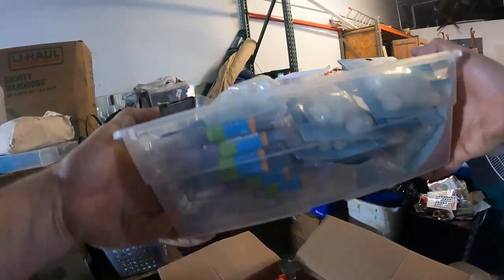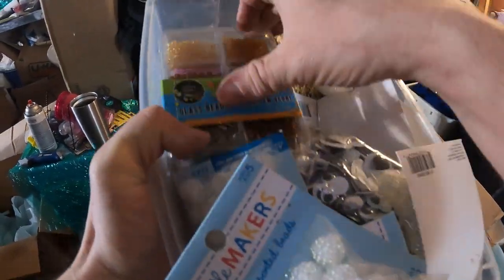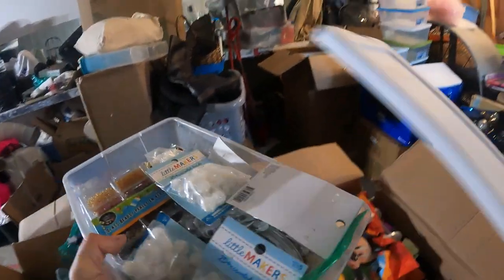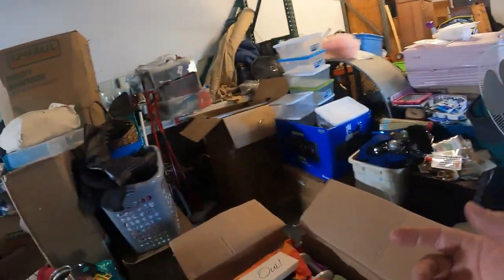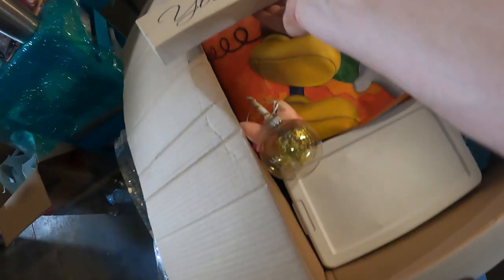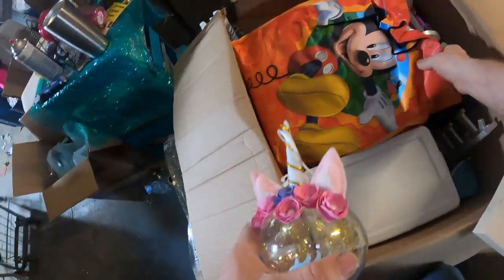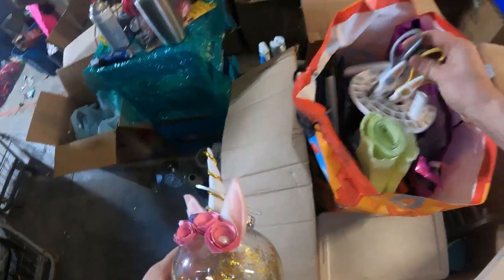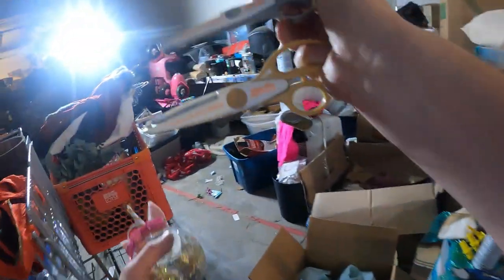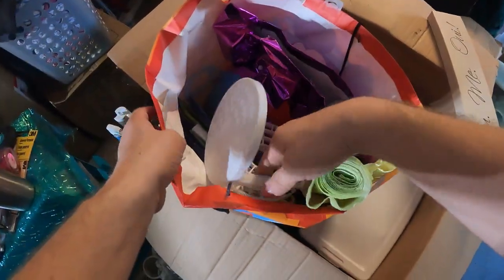Look at this right here — this is all brand new crafting stuff: beads, eyes, stars, all kinds of stuff. Very nice household stuff — kitchen stuff, pots and pans. There's been tools mixed in. All kinds of stuff. There's a sublimation machine — the thing you put the wraps on bottles with. This looks like more crafting type stuff — little Fiskars scissors that you can use to cut with different designs. Looks like all kinds of bags in here.